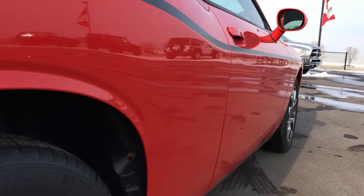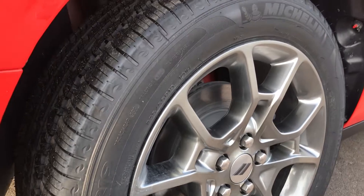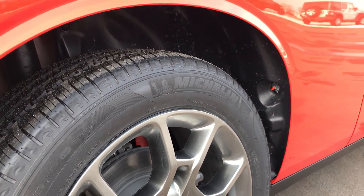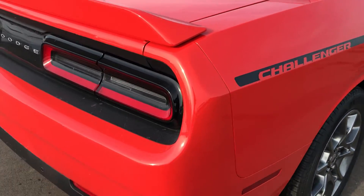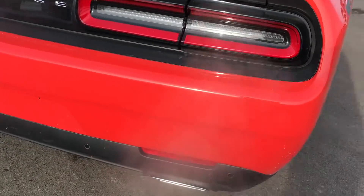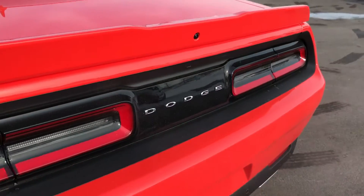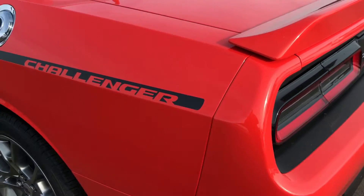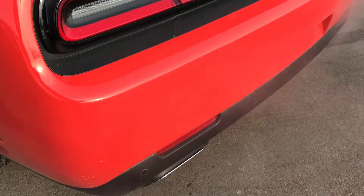A lot of people liked the fact that you could get a Charger in all-wheel drive. Well, now they've made the Challenger in all-wheel drive. The GT package is a pretty standard package here with the 19-inch rims. That stripe is an option.